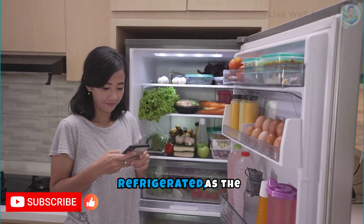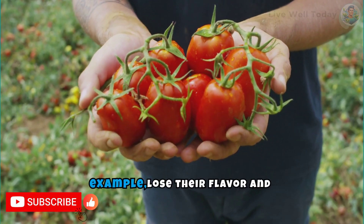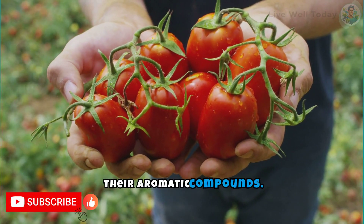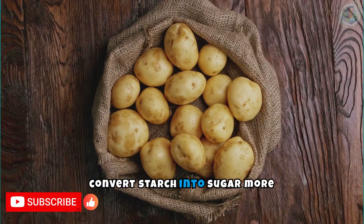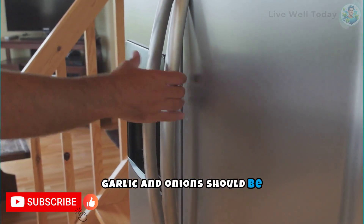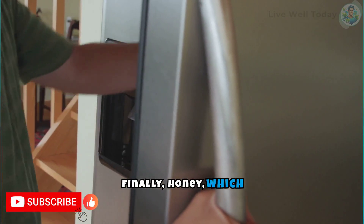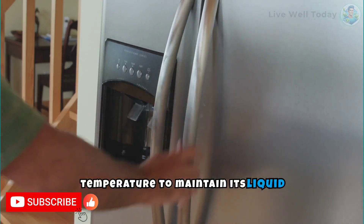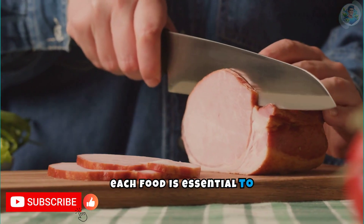Several foods should not be refrigerated, as the cold can alter their texture, flavor, and even their chemical composition. Tomatoes lose their flavor and texture when refrigerated, as the cold interrupts the ripening process and can alter their aromatic compounds. Potatoes should also be avoided in the refrigerator, as low temperatures convert starch into sugar more quickly, altering their flavor and increasing their glycemic content. Garlic and onions should be kept in a cool, dry place, as refrigerator moisture can promote mold growth. Finally, honey crystallizes and loses its smooth texture when refrigerated and should be stored at room temperature.